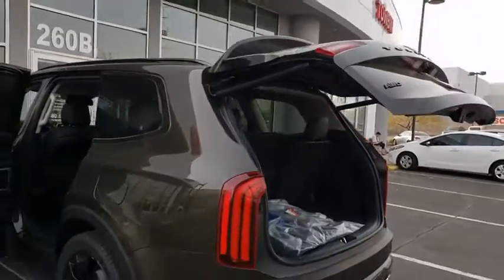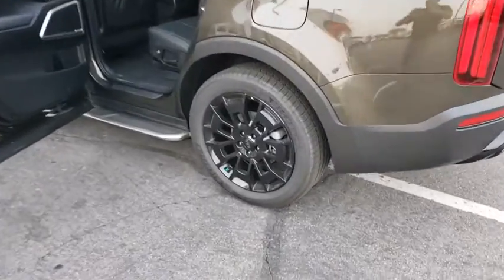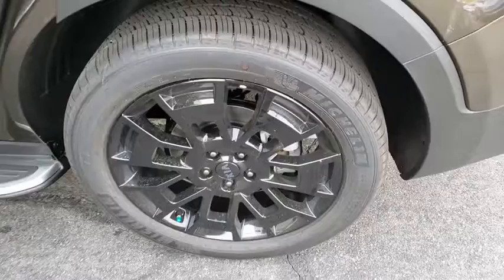Here are some of this vehicle's great options: leather wrapped steering wheel, compass, and outside temperature gauge. This isn't just a vehicle, it's an experience — so stop in for a test drive today.